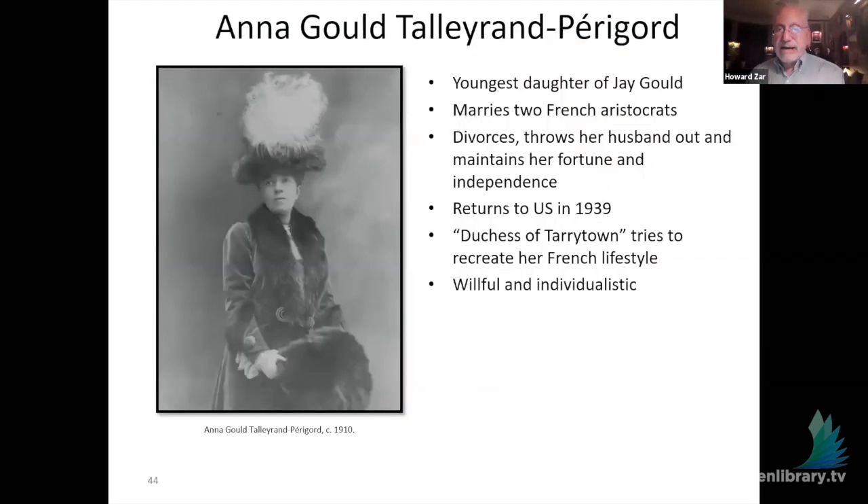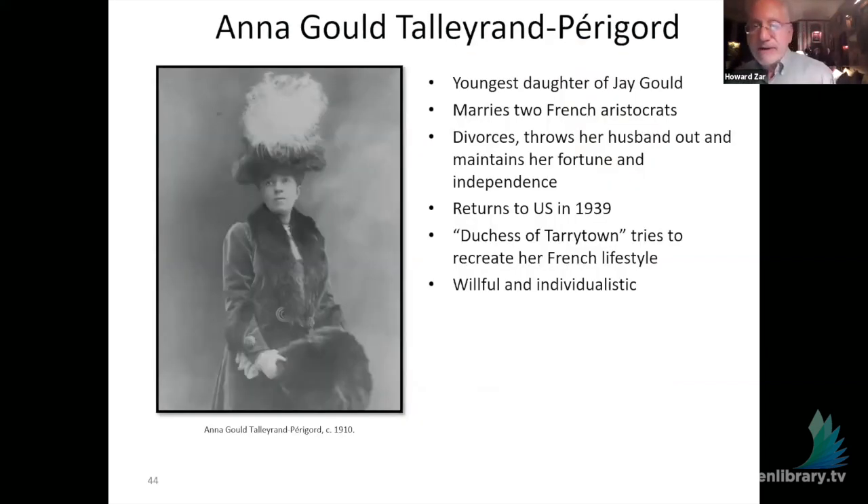Helen also commissioned Stanford White of McKim, Mead & White to build the NYU Library and the Hall of Fame in the Bronx — considered Stanford White's best building — and she brought Tiffany in to do the work there as well. Then in 1938, her youngest sister Anna buys the estate. Anna marries not one but two French aristocrats. The first, Boni de Castellan, becomes the model for the Duc de Guermantes in Proust's Swann's Way. He cheats on her, she divorces him, and because of the way her father set up the income for his daughters — treating them equally with the sons — she maintains her fortune and independence.